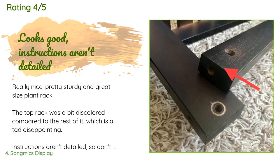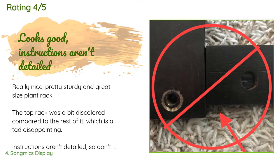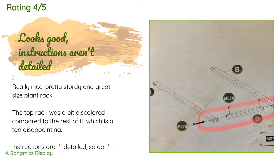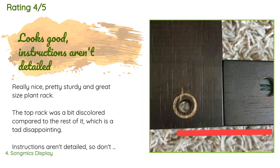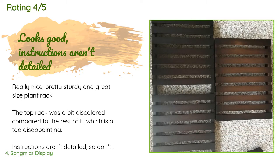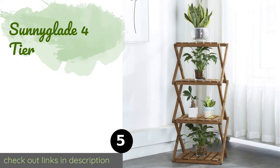A customer said: 'Really nice, pretty sturdy, and great size plant rack. The top rack was a bit discolored compared to the rest of it, which is a tad disappointing. Instructions aren't detailed, so don't make my mistake — on the first step you must align the boards to be flush at the bottom before screwing together. You can do this by aligning the screw hole.'